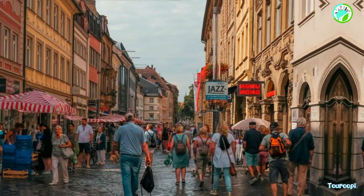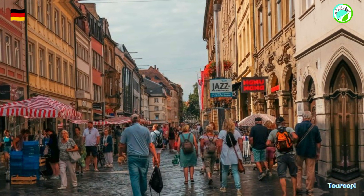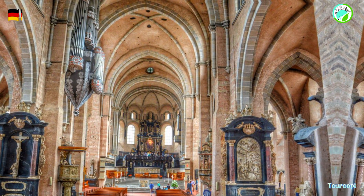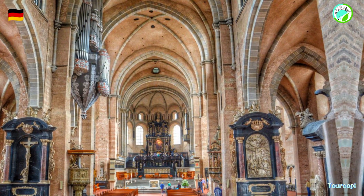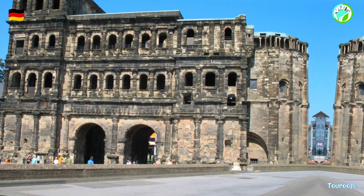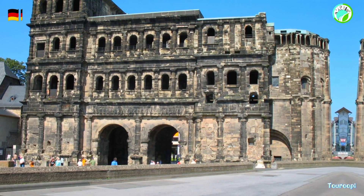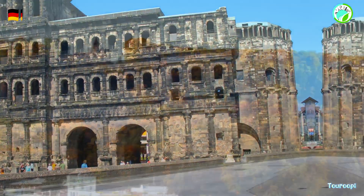Trier, a charming city nestled in the scenic Moselle valley of western Germany, is a captivating destination that boasts a rich history, impressive Roman architecture, and a vibrant cultural scene. As one of Germany's oldest cities, Trier offers a unique blend of ancient landmarks, picturesque landscapes, and a relaxed atmosphere that invites visitors to explore its historical treasures and modern delights.